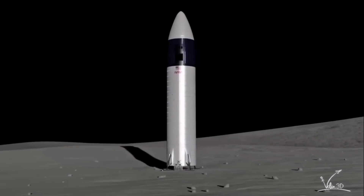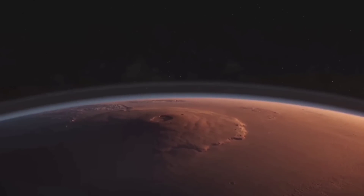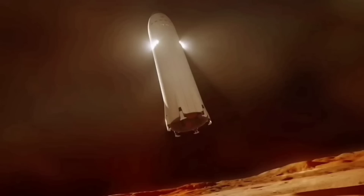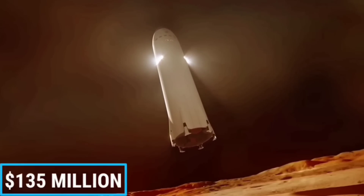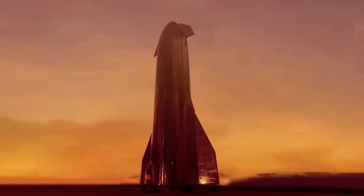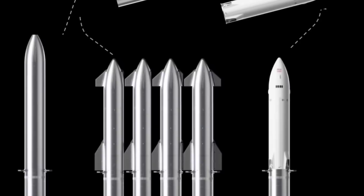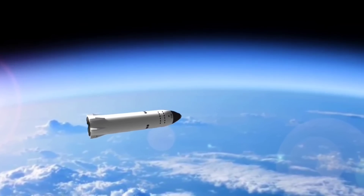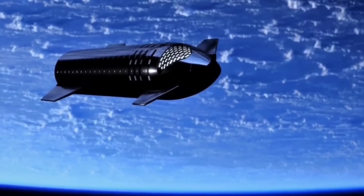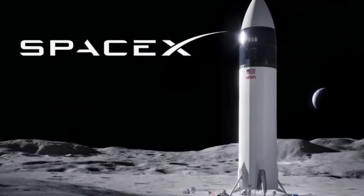NASA awarded contracts for full moon lander demonstrations to SpaceX. SpaceX's newly announced moon Starship is a fairly radical departure from the Mars-focused, fully reusable vehicle the company has been pursuing for years. Unintuitively, that may be the perfect half-step towards truly reusable Mars rockets. On April 30, NASA announced that SpaceX had won $135 million to design and build a highly customized variant of its reusable Starship spacecraft, with the intention of launching space agency astronauts to the moon in the mid-2020s.